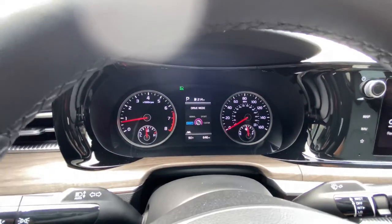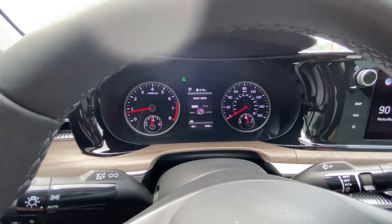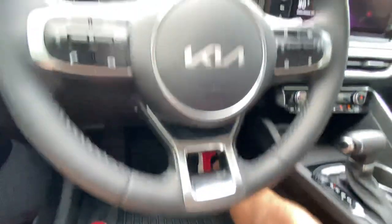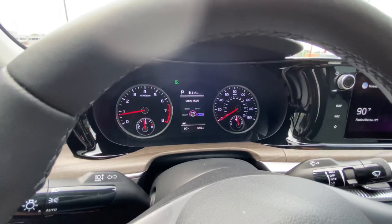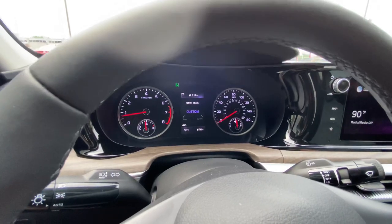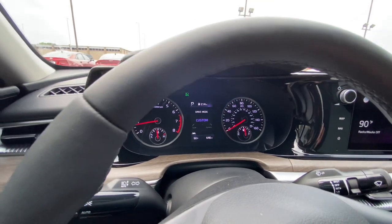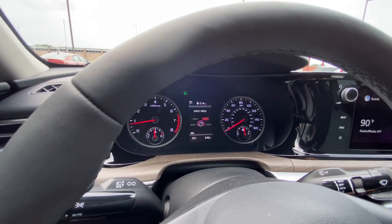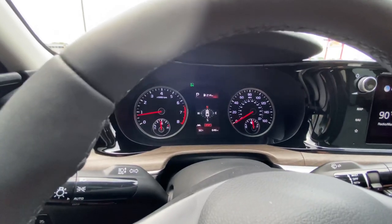Smart is going to change between normal and sport for you automatically, which is pretty cool. It also gives you an eco mode, and it's all based on your pedal usage here. You can also use a custom mode where you can customize the steering feel as well as the drive response. If you want sportier driving and softer steering, you can do that or vice versa. You can also check out your navigation information on here, and when you change the drive mode, it changes the overall color theme of the drive display too.